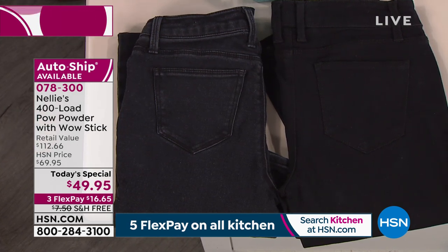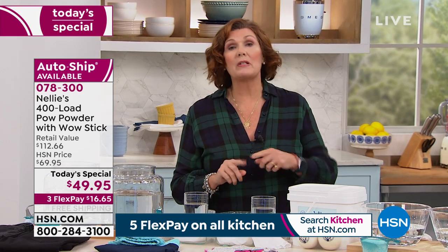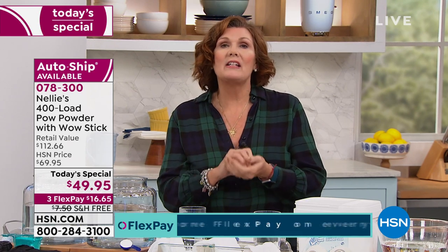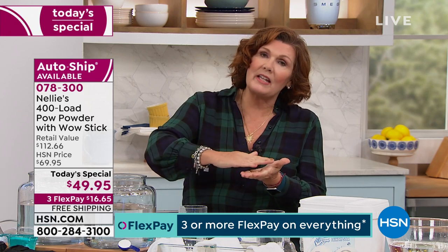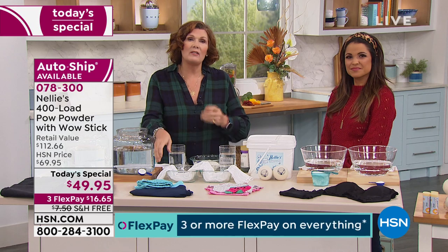If you want your clothes to last longer and look better, switch to Nellie's. We've only done one other today special with Nellie's POW powder — that was January 2nd, 2019 — so this is only our second ever. The POW powder uses a combination of oxygen brightener and enzymes. The enzymes break up the bond of the stain to the fabric — held there by protein bonds — the enzymes crunch through them like little Pac-Men, eating the protein bonds that hold the stain to the fabric. Then our coconut oil-based surfactants wash it away, and sodium carbonate conditions the water whether you live in the country or the city.